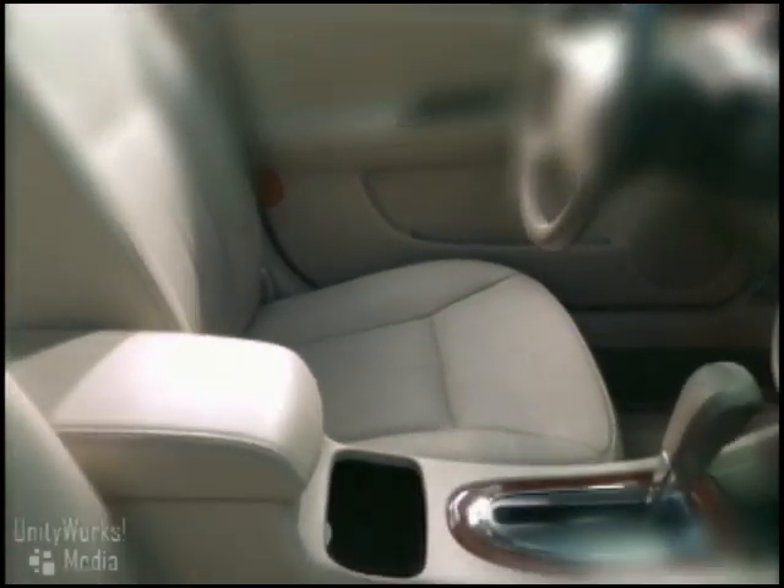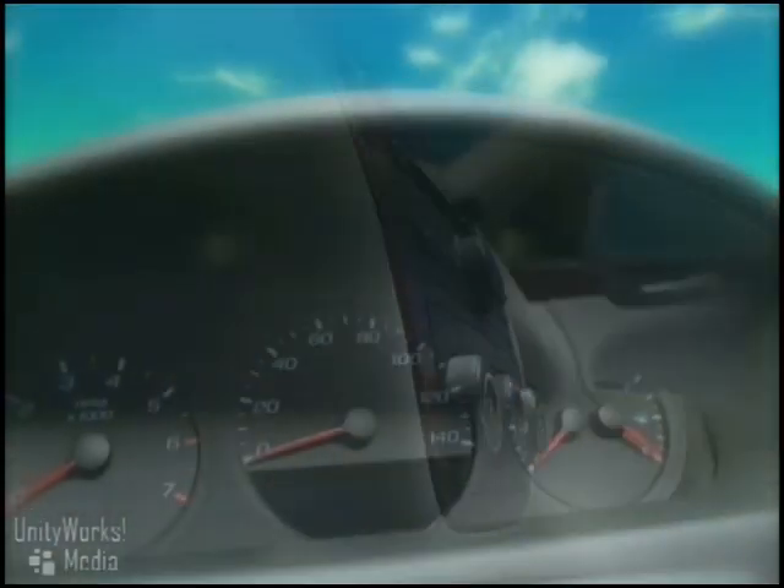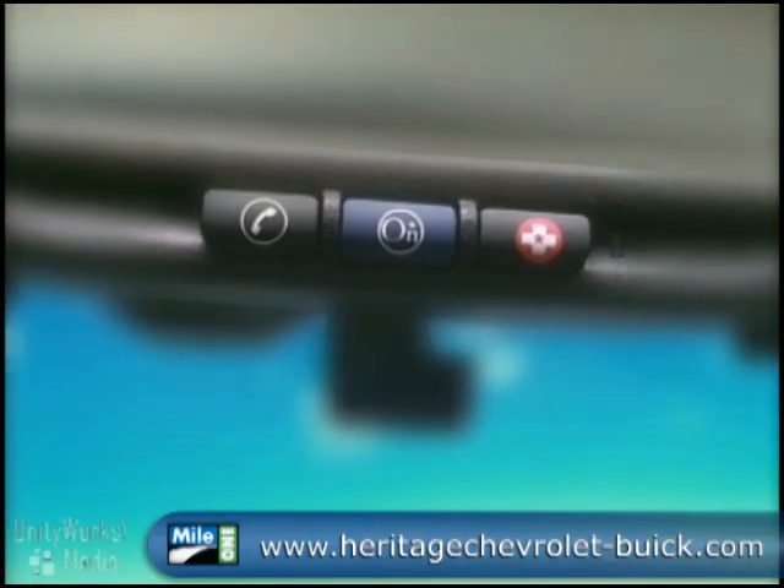Impala takes comfort to a higher level thanks to a standard power eight-way driver's seat. Cabin temperature can also be personalized with precision thanks to the dual zone climate controls that are standard on all but the LS models.